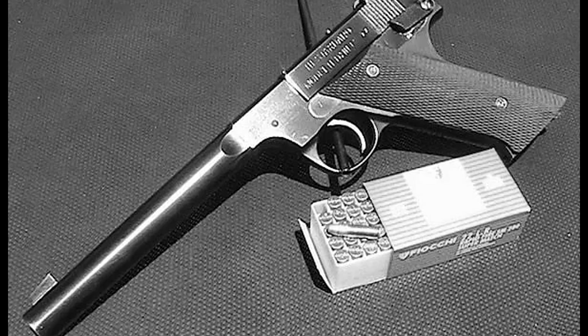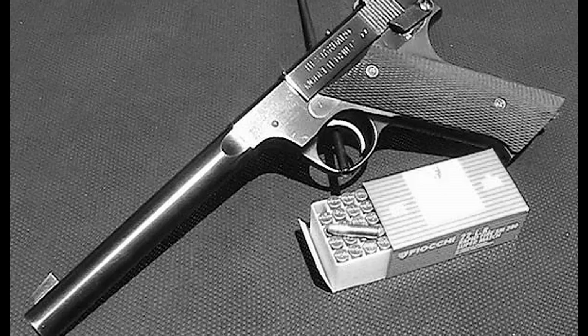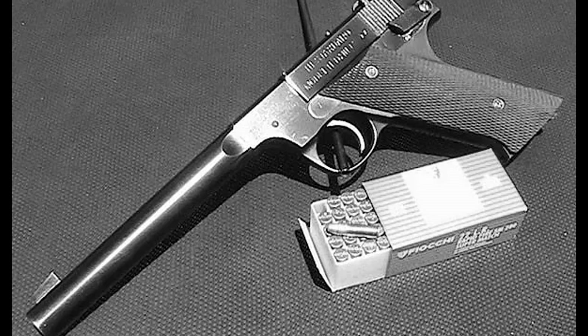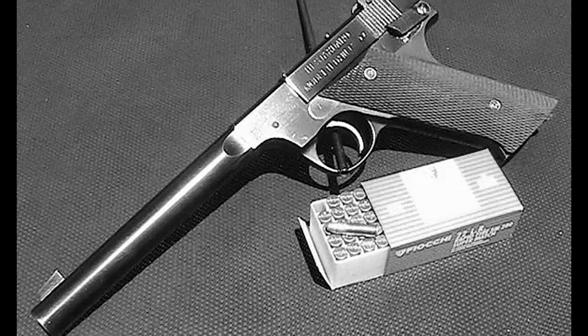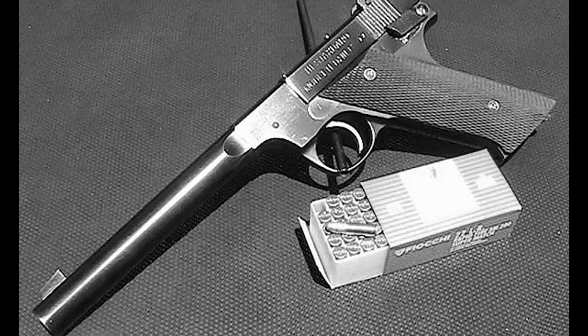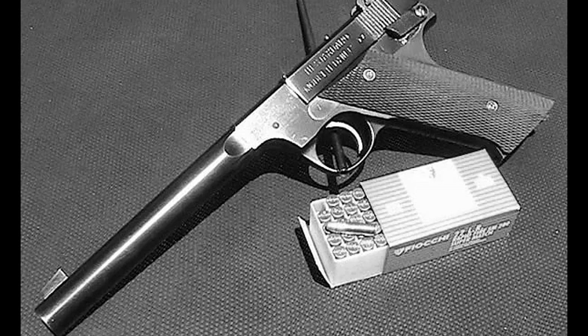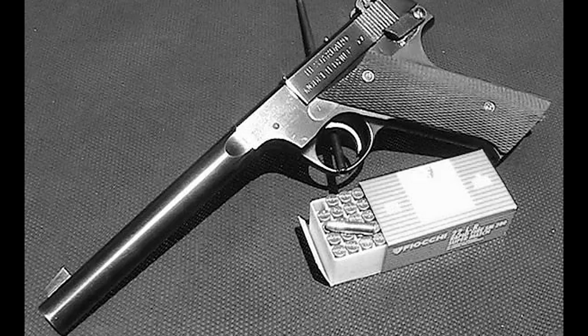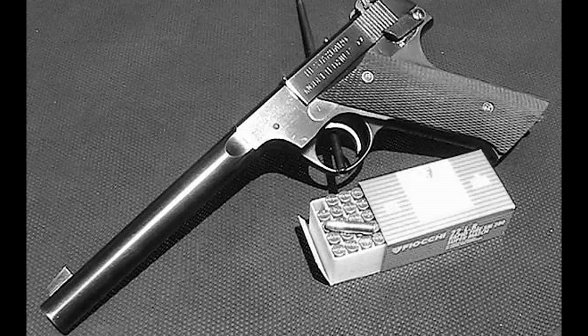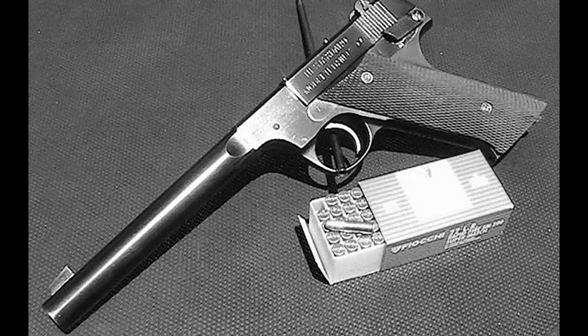The complete weapon weighed 47 to 48 ounces unloaded — nearly three pounds with the integral suppressor. Overall length reached 13.8 inches. Magazine capacity was 10 rounds of .22 long rifle ammunition, fed from a detachable single-stack box magazine. The action was blowback semi-automatic, single-action only, meaning the hammer had to be cocked for the first shot.